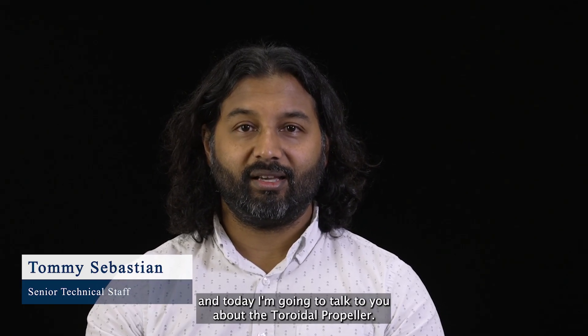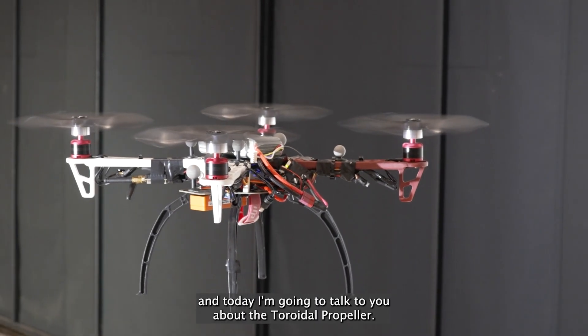Hi, my name is Tommy Sebastian. I'm a member of the senior technical staff at MIT Lincoln Laboratory, and today I'm going to talk to you about the toroidal propeller.